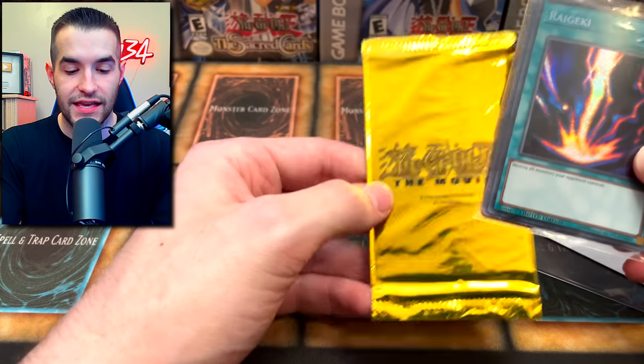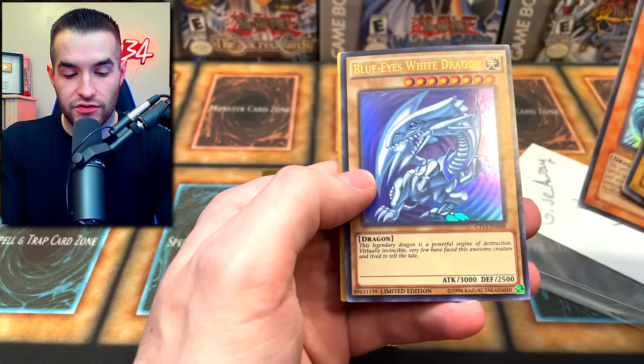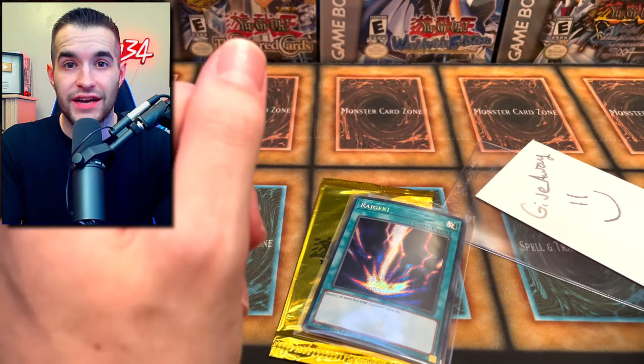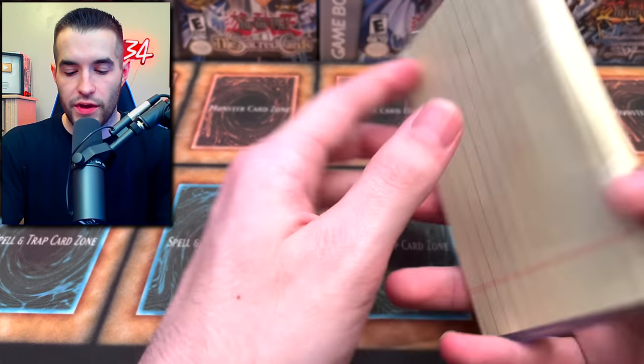For the community giveaway we have a pack - this looks like the movie pack with the Shining Dragon. Then we have a Right Geeky Blue-Eyes White Dragon, Blue-Eyes Shining Dragon, Blue-Eyes White Dragon, and Blue-Eyes White Dragon - four Blue-Eyes and Right Geeky, not bad! All of this will be part of the giveaway, so make sure you enter by liking the video, subscribing, and letting me know what you prefer: sealed or single cards.